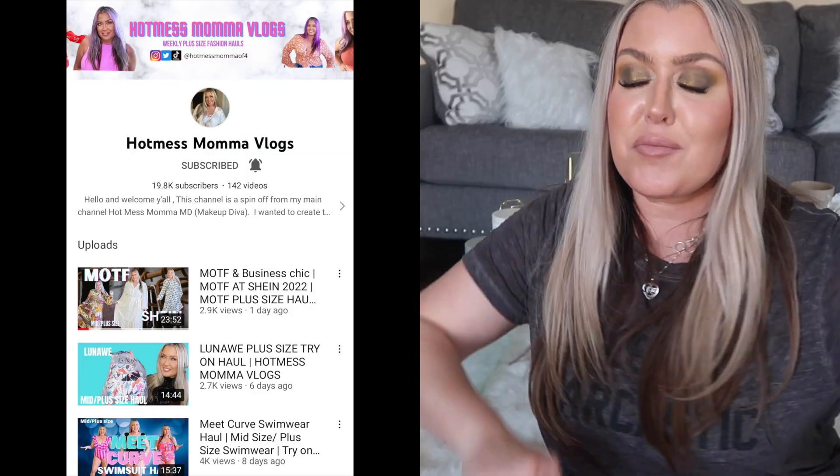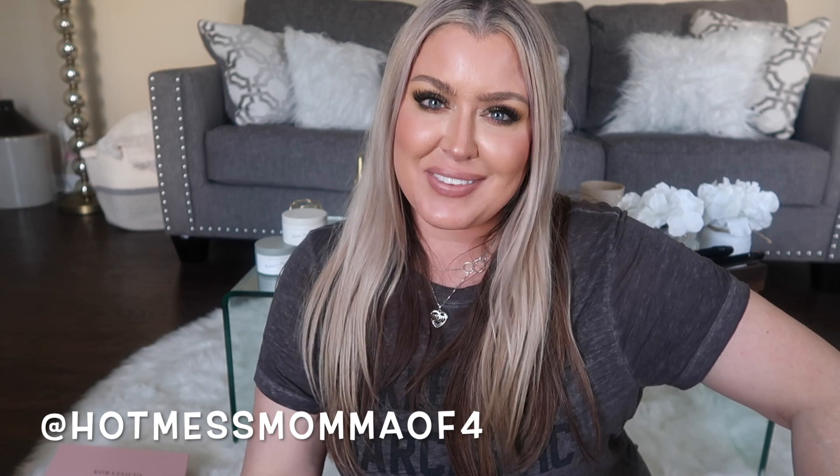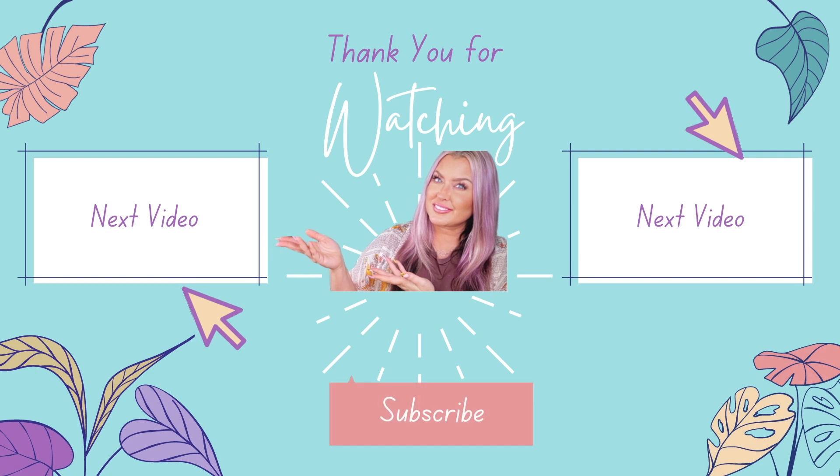Check out my other channel, Hummus Mama Vlogs, for plus-size and curvy fashion. I'm on TikTok and Instagram at Hot Mess and Lava Up. Until next time — bye, friends!